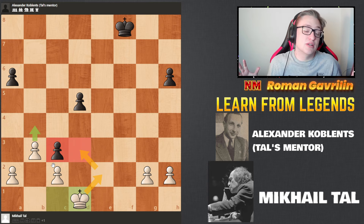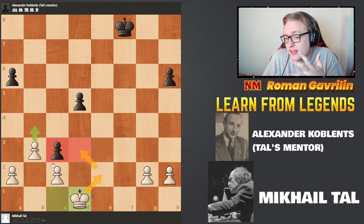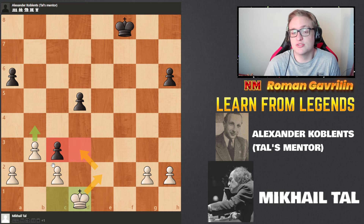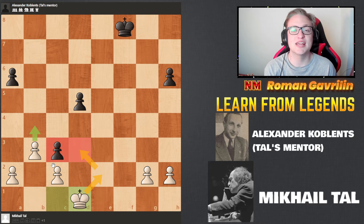That's just one of the most incredible games I've seen. I tried to find the best games of Mikhail Tal, and I think this one actually deserves more attention. Let me know what other games of Mikhail Tal you'd like to see — maybe you can suggest something in the comments below. I hope you enjoyed, I hope that was fun. I'll see you in the next episodes of Learn From Legends.